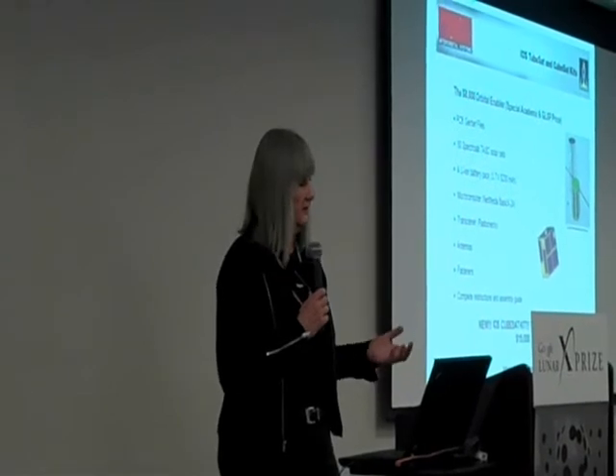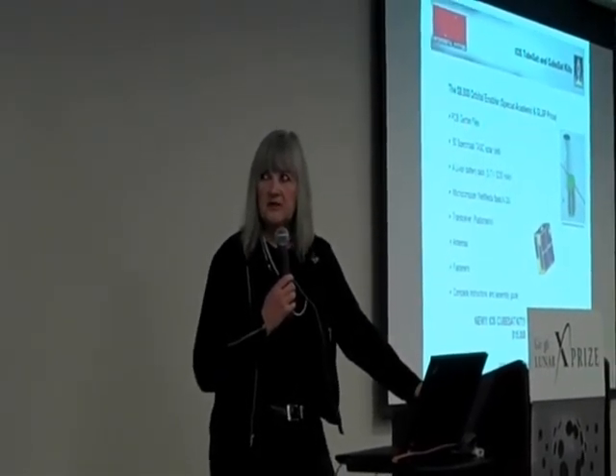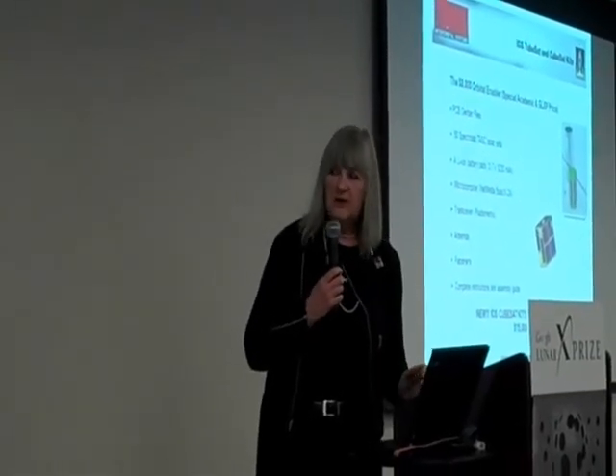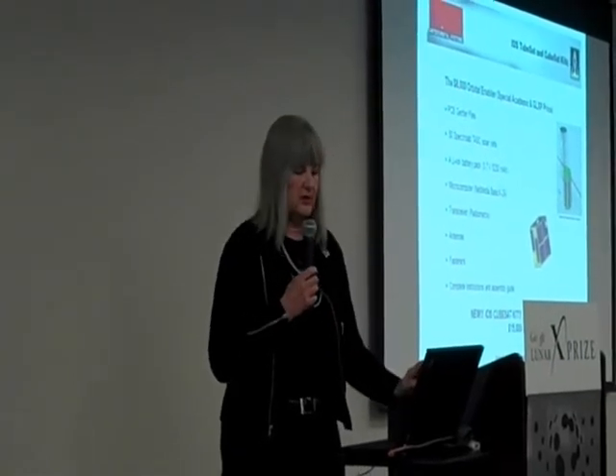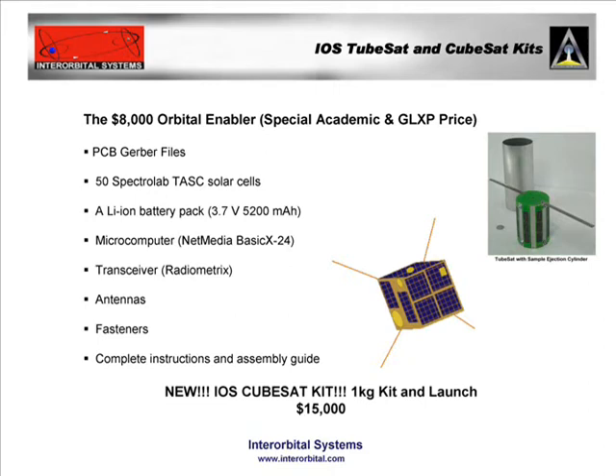We're offering a special academic price for Google Lunar XPRIZE entrants and across the academic world as well — it would be probably five times higher if you were a commercial entity. We also make these satellite kits: TubeSat personal satellite kits, and we've just introduced our CubeSat kits. We give you a satellite kit and a launch for $8,000 — I don't think you can find that anywhere else in the world.